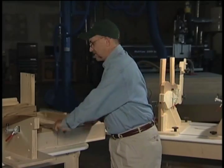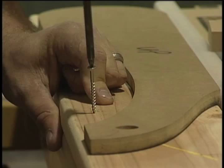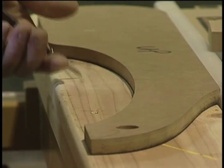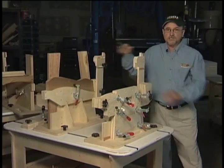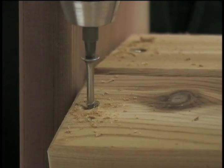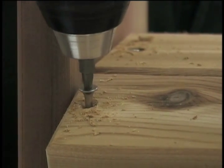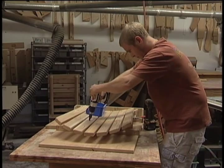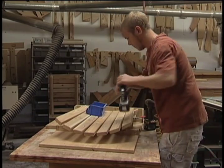Another part of our production system is precision cut templates. Each template guarantees precision and speed in your production. This is one of our factory track assembly jigs. We developed the Eureka assembly system so that you can build Eureka outdoor furniture quickly and the same every single time. Our exclusive factory track production system makes building furniture a snap every time.